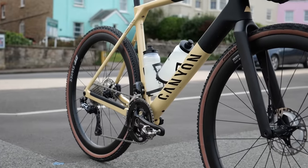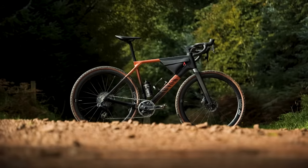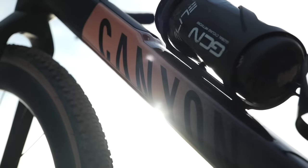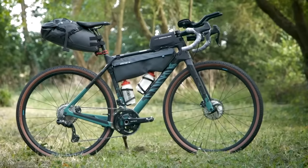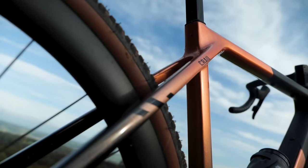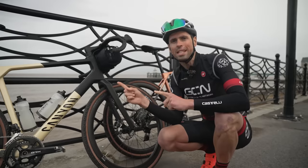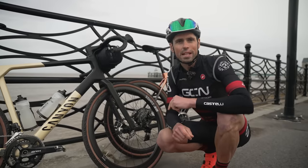It's an updated version of their Grail and it's designed to go fast, something which Canyon are calling gravel performance. With their other gravel bike, the Grizzle, designed for adventures, this one is very much designed for the fast, pointy end of gravel riding. We're going to give you some more details on these bikes as we get riding.